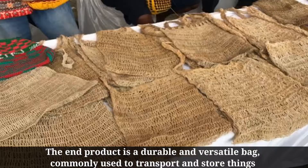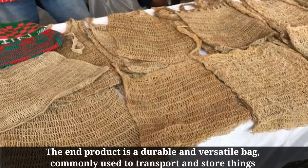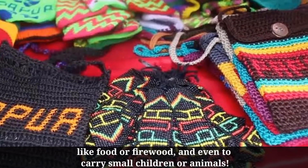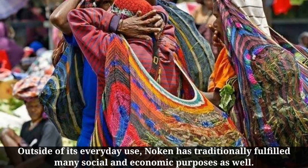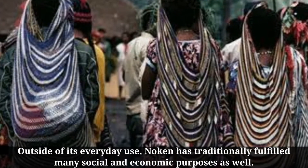The end product is a durable and versatile bag, commonly used to transport and store things like food or firewood, and even to carry small children or animals. Outside of its everyday use, Noken has traditionally fulfilled many social and economic purposes as well.